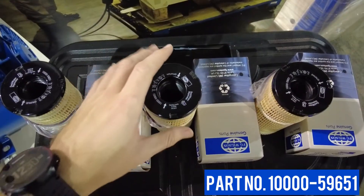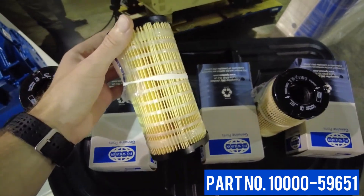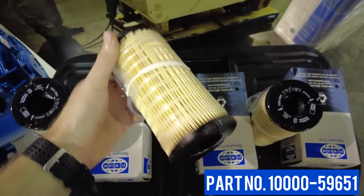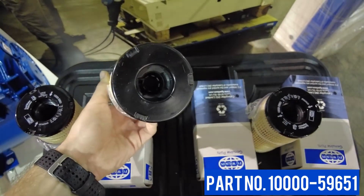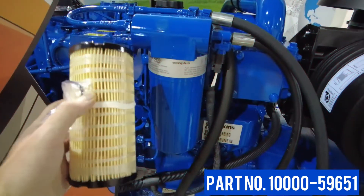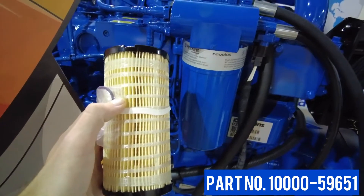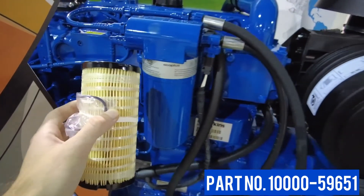This filter is designed to prevent the smallest particles from getting through. It's so efficient that it captures 98.7% of the contaminants that would otherwise go into your fuel injection pump and injectors. This is not only designed to be efficient — it's been lab and field tested to ensure the 1104 engine does not lose any performance.